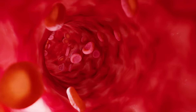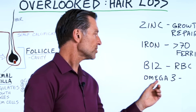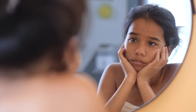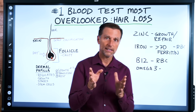If you're B12 deficient — which you need for red blood cells along with iron — the hair follicle can't get oxygen. Also, if you're low in omega-3, perhaps because you're consuming a lot of seed oils, that can also create dryness of the hair. There's a lot to unpack here, but the most important step is to start taking vitamin D and magnesium.